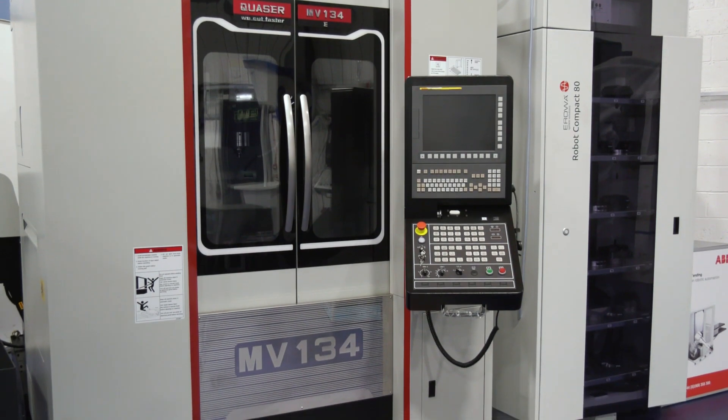In terms of the automation pallet system, it doesn't have to be this machine — it can be a five-axis machine, can be a larger free-access machine. This is just an example of a cell that we're putting out as an offer of support.